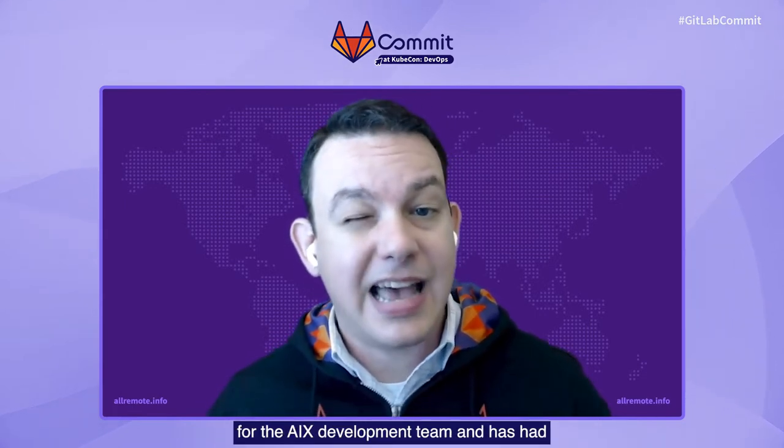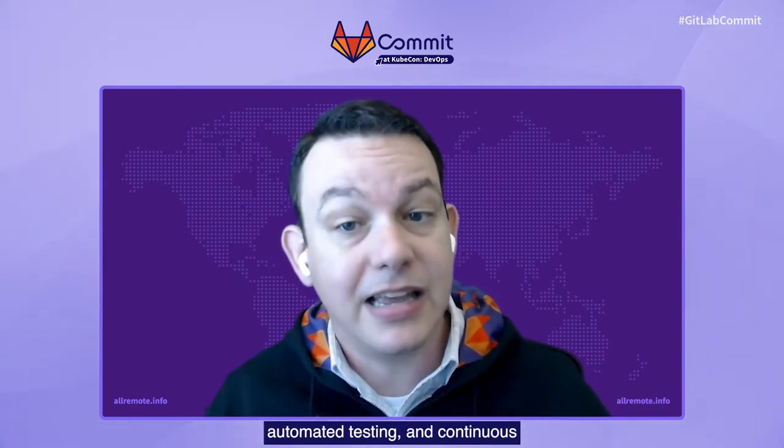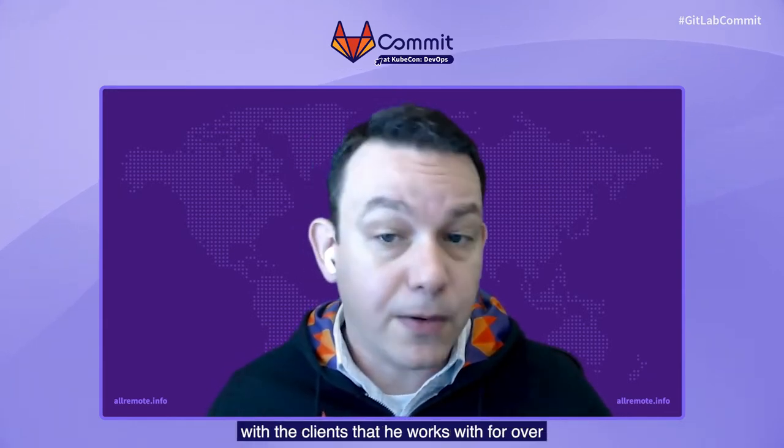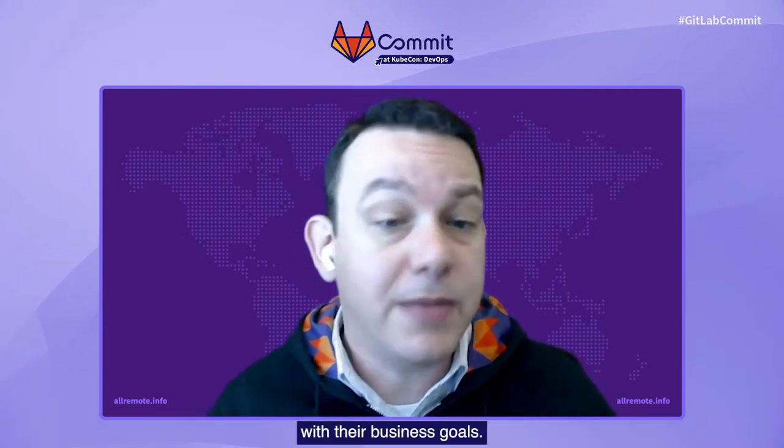Randy started his career at IBM right out of college. He started in the testing organization for the AIX development team and has had different roles inside of IBM, from developer to testing lead to client-facing technical specialist and several others. Randy's area of focus has been DevOps, including build automation, automated testing, and continuous integration and deployment. He has been applying these DevOps principles with the clients he works with for over 15 years, and he's passionate about seeing folks achieve success with their business goals.